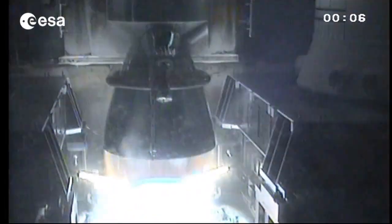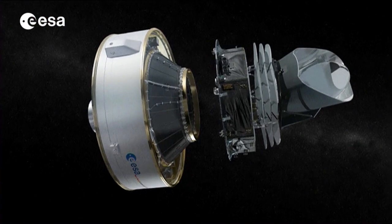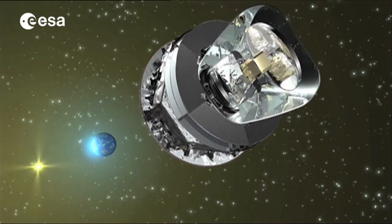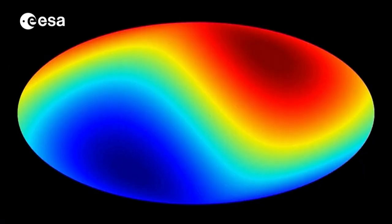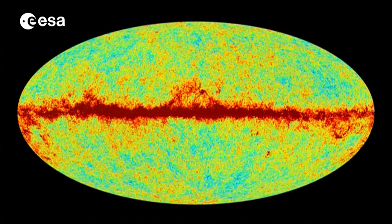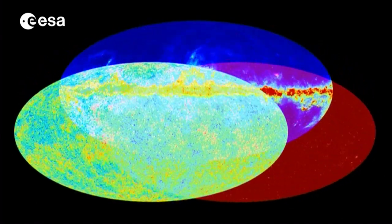Planck, launched in 2009 by Ariane 5, is the third mission to study the cosmic microwave background to date. While these unusual features in the sky were hinted at in the two previous US missions, COBE and WMAP, Planck's ability to measure the tiniest of fluctuations in the cosmic microwave background has made these so-called anomalies impossible to ignore.